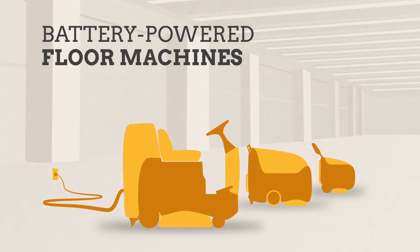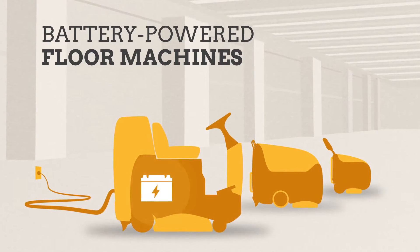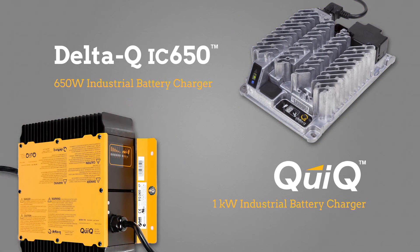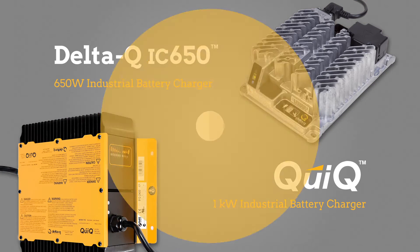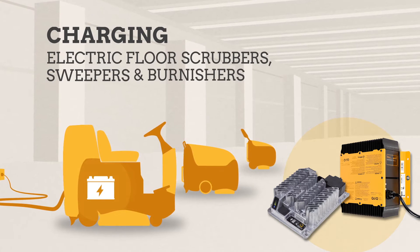Battery-powered floor machines need to start their day ready to work, and that means having the batteries fully charged. Delta Q's IC650 and Quick industrial battery chargers are versatile, durable solutions for charging electric floor scrubbers, sweepers, and burnishers.